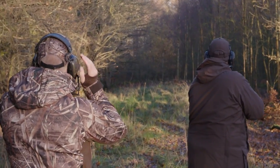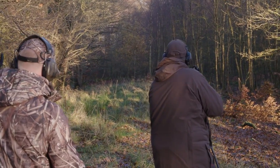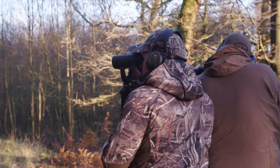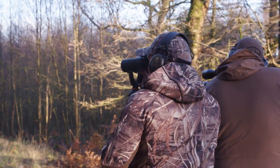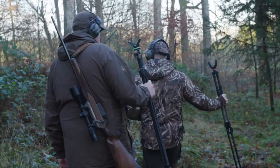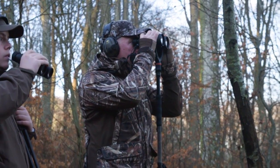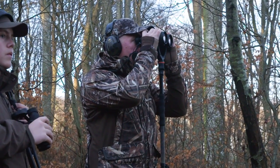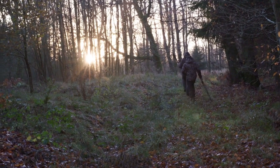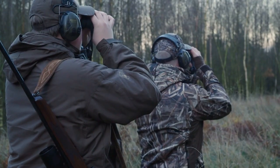Get ready — it could be a deer. Just walk on. Go!